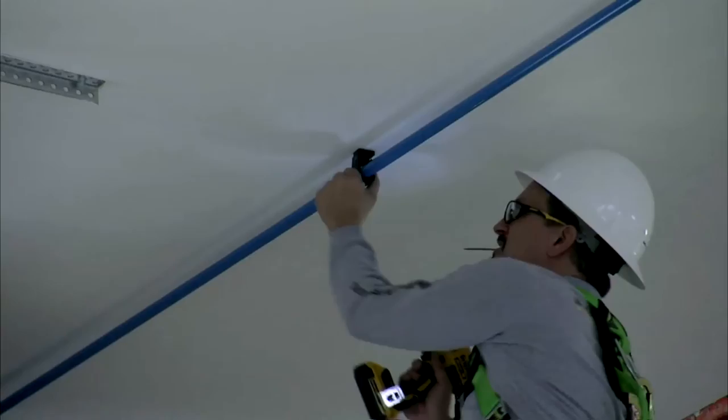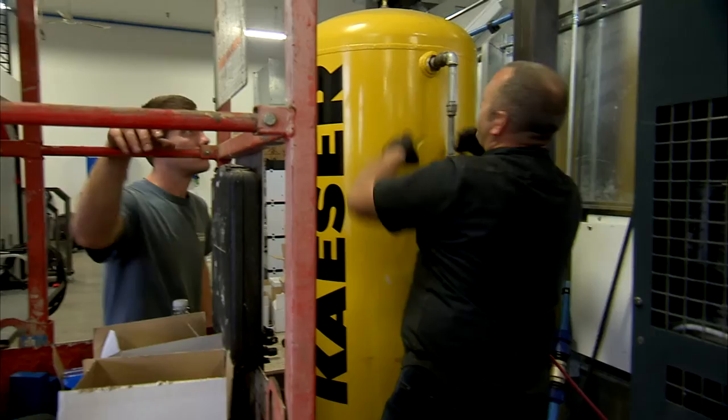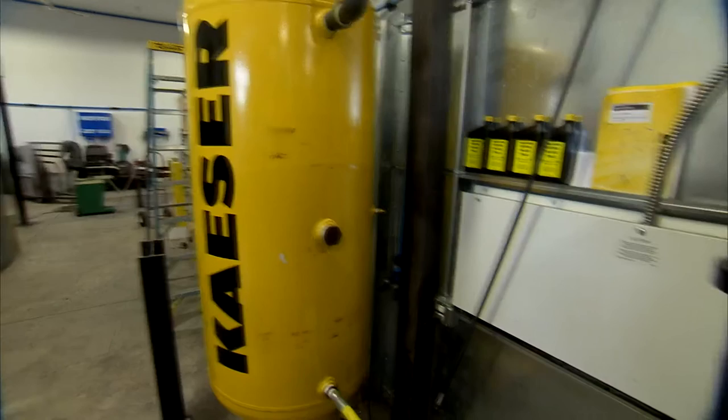Today we're going to install a Kaeser compressor with a refrigerator dryer and an air receiver tank. We're also going to install smart pipe — it's an aluminum pipe that Kaeser provides to ensure a nice, clean, crisp dryer. We're going to provide approximately 700 feet worth of smart pipe, including about 10 drops within the facility, and a drop down to their paint booth as well.